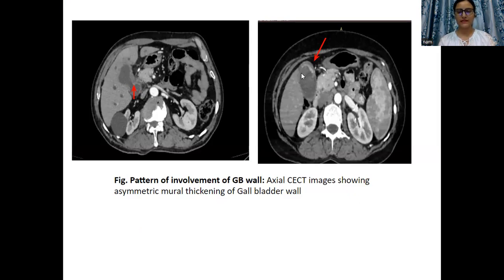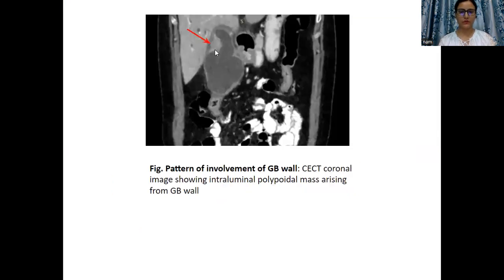And in the second case, there is mural thickening involving the fundus. The third and least common pattern was a polypoid mass arising from the gallbladder wall and protruding into the lumen, as shown by the arrow.